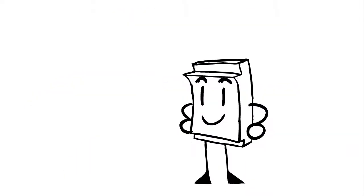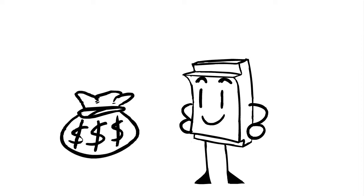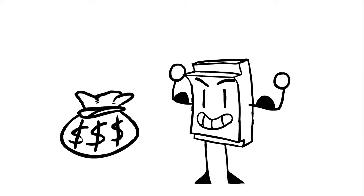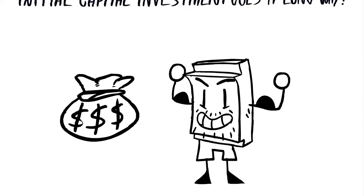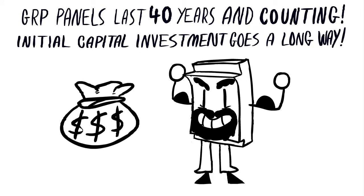Return on investment is important to any project. GRP panels not only perform, but they also allow the user to minimise ongoing costs. In addition to the advantages already mentioned, they last four decades and counting, which means your initial capital investment goes a long way.